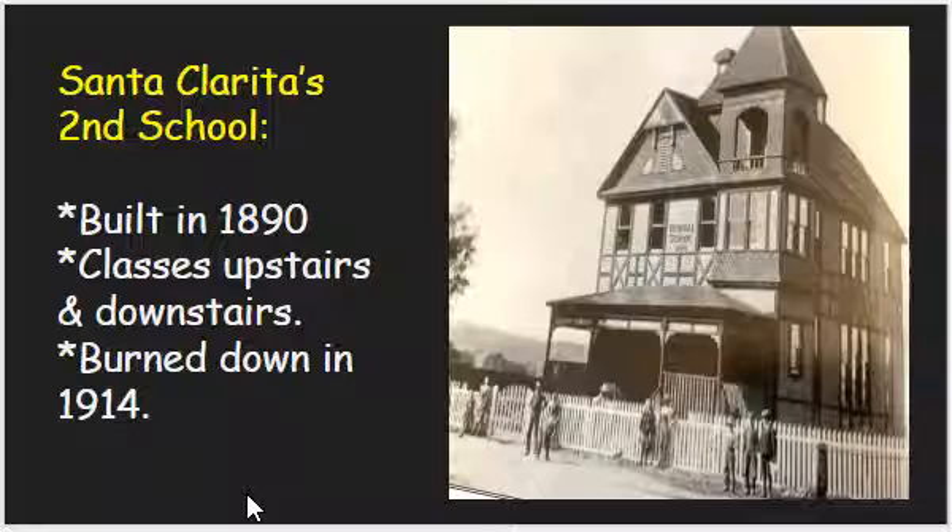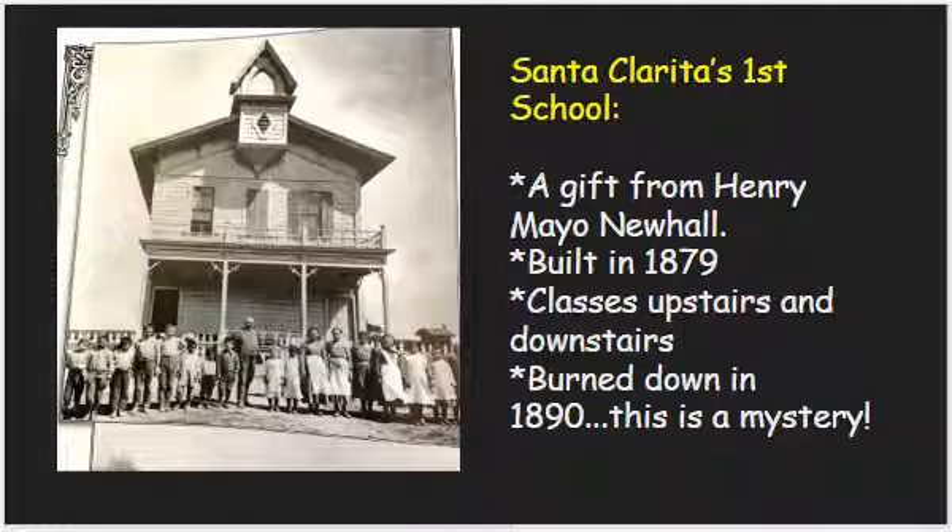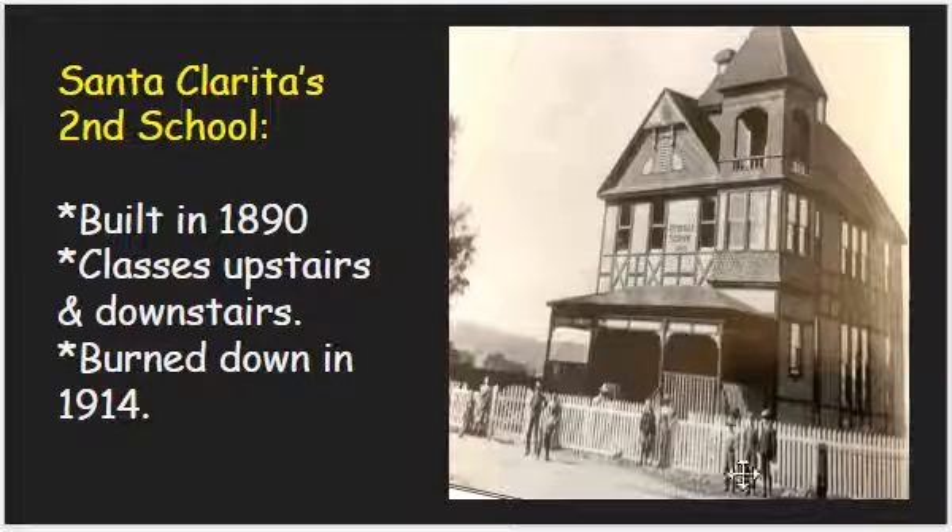They built a brand new school and decided to put the chimney over on this side of it. This school was built in 1890 — so if the other one burned down in 1890, they built this one back pretty quickly. You can see all the people congregating out here. It also had classes upstairs and downstairs, and looks a little bit bigger. It also burned down — it looks like it stayed there for about 24 years and then burned down in 1914. I was reading that they were doing some weed killing around the building, and somehow something caught on fire. Remember, we have a very dry climate here and potential for fire, and back in the day they didn't have fire engines to help put out fires like we do now.